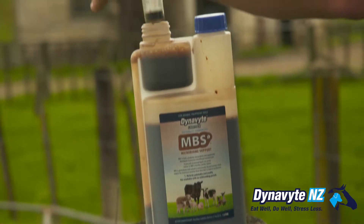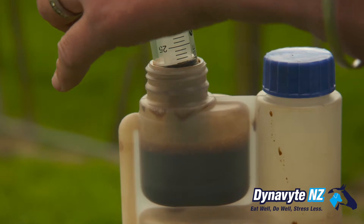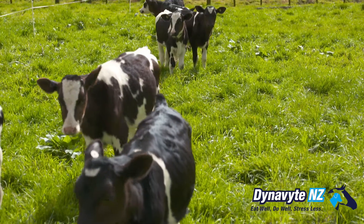Dynabite is a prebiotic and a probiotic. It's got anti-inflammatory components and an immune boost as well. So basically for all your gut health, it's a spore-based product — not like the other yeast-based probiotics out there. Yeast finds it hard to get through to the hindgut, whereas the spore gets right through to the hindgut.